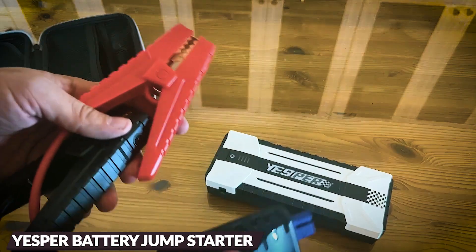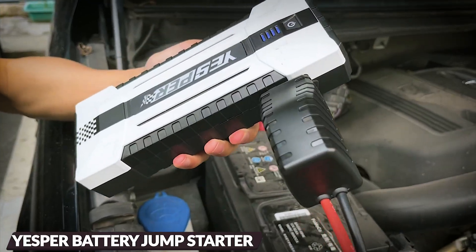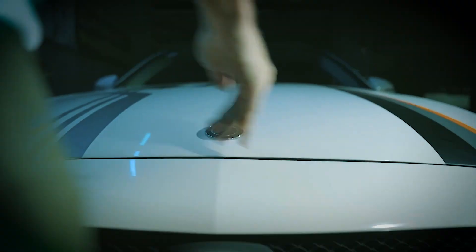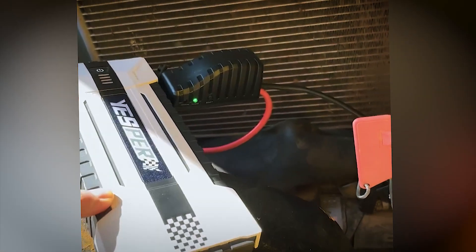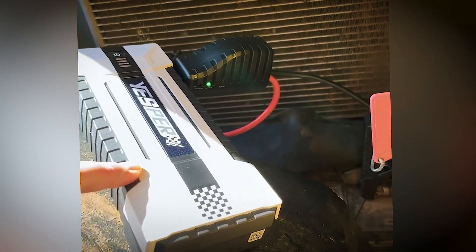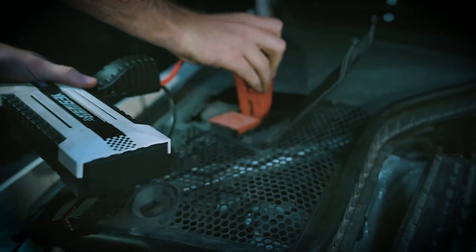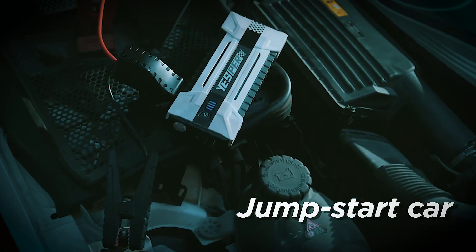This is the Jesper battery jump-starter. With up to 60 jump-starts on a single charge, it's a reliable companion even in extreme climates. If your car battery is too low or dead, simply press the boost button to force a restart. Intelligent temperature control ensures safer and faster starts.